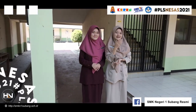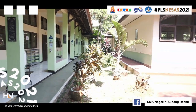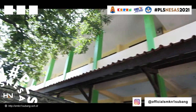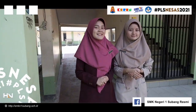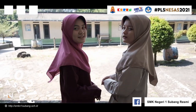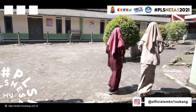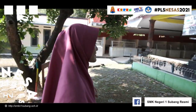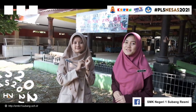Mau di sebelah kanan, kiri, ataupun atas — itu adalah ruangan kelas. Kantin yuk! Nah ini dia kantin SMK Negeri 1 Subang.